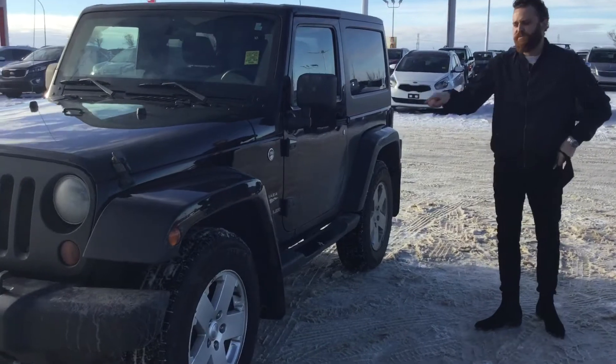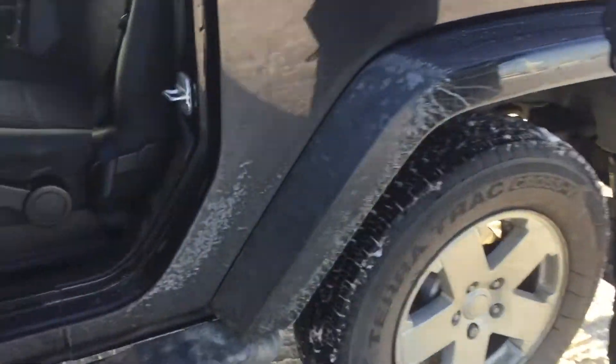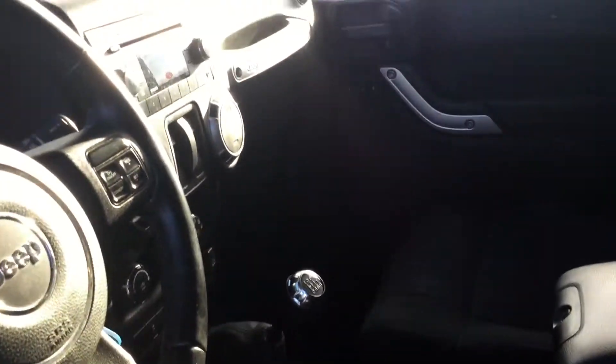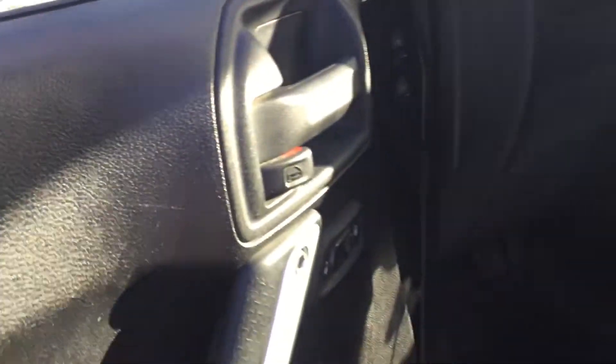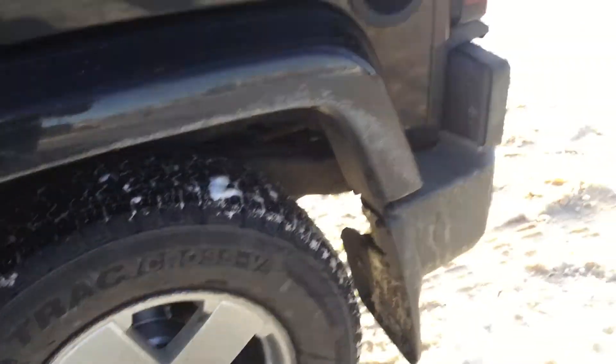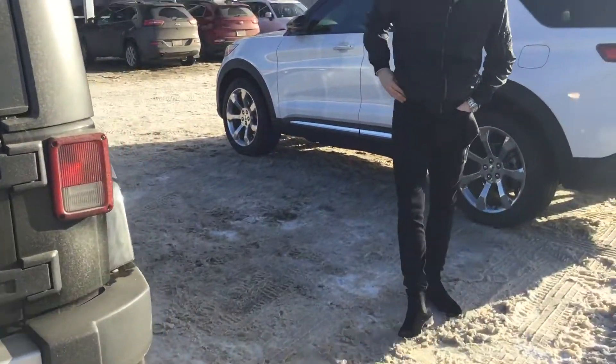Immaculate condition. This vehicle was bought brand new with only one owner. When we pop open the doors here, you'll see it has leather all around, the stick transmission. It does have the power windows and power locks as well. Very, very capable car — working our way around. It's just in immaculate condition. Once it has a solid clean, it's going to look beautiful.